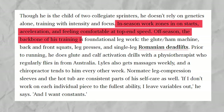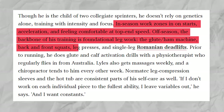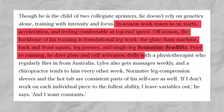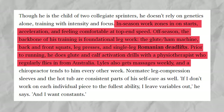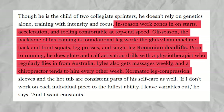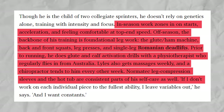Off-season, the backbone of his training is foundational legwork — the glute ham machine, back-and-front squats, leg presses, and single-leg Romanian deadlifts. Prior to running, he does glute and calf activation drills with a physiotherapist who regularly flies in from Australia. Lyles also gets massages weekly, and a chiropractor tends to him every other week. Normatec leg compression sleeves and the hot tub are consistent parts of his self-care as well.